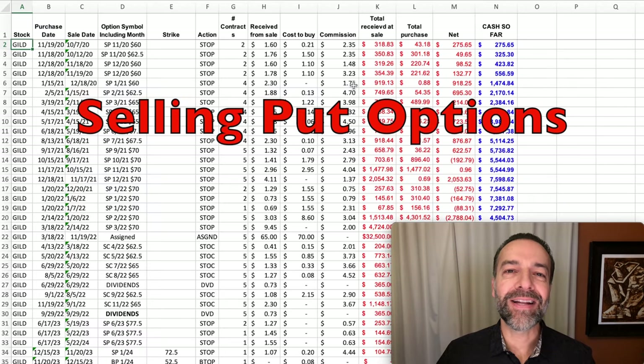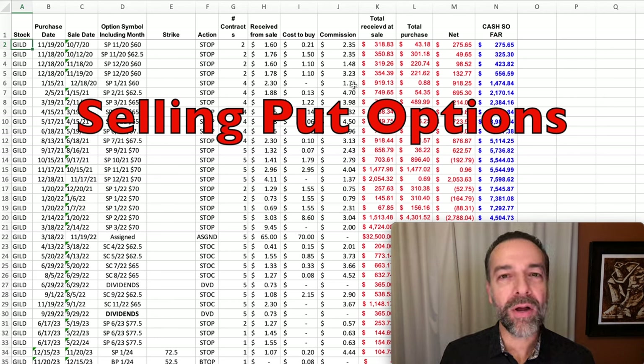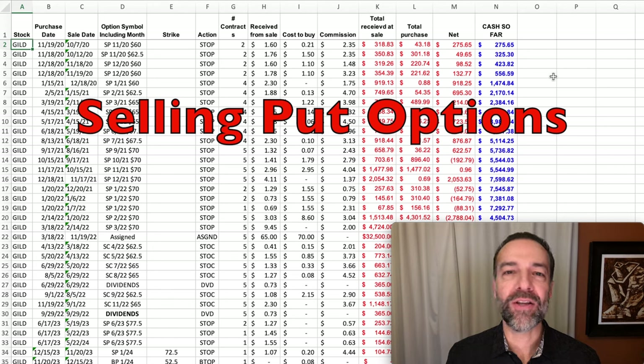My favorite way to generate consistent monthly cash flow using options is to sell cash-secured put options or bullish put credit spreads against stocks that I feel comfortable owning if it came to that. Our goal is not to own these stocks — it's to roll or close out these cash-secured put options and keep that capital generating consistent monthly cash flow. However, I only trade put options in companies that I feel comfortable with at the current stock price as well as the strike price I'm selling, in case they were assigned to me. I'll share three examples of companies we've been trading cash-secured put options in over the past several years.